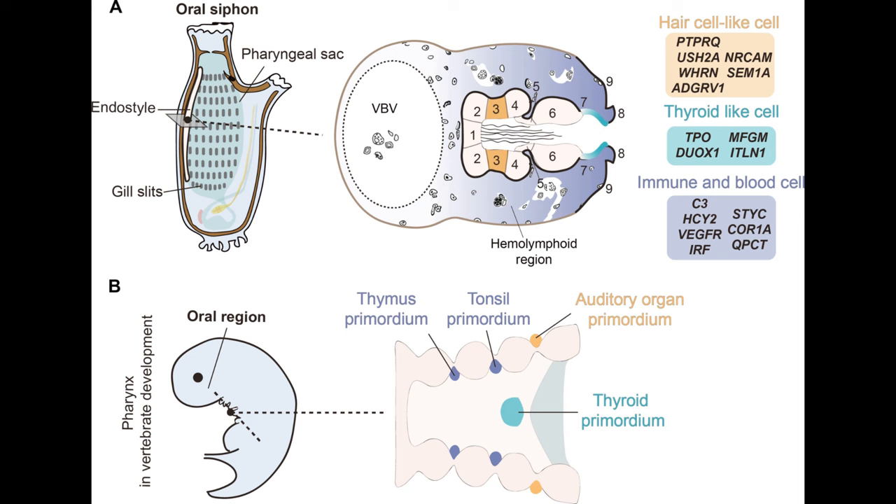The latter case makes sense in light of what we have learned in past episodes. We have noted that inner ear structures, especially the three inner ear bones, are derived from the pharyngeal arches. Now we see that there could be an even deeper connection between the inner ear and the pharynx.